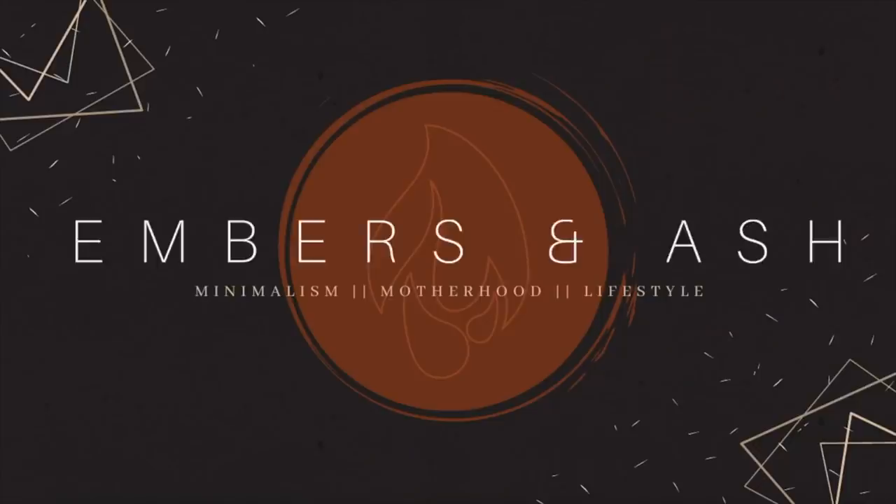Hey guys, welcome back to Embers and Ash. My name is Ashley, and today we're talking about mom hacks. I haven't done a mom hacks video in a bit of time, and I guess for good reason because it takes me a bit of time to learn hacks to be able to share them with you guys.